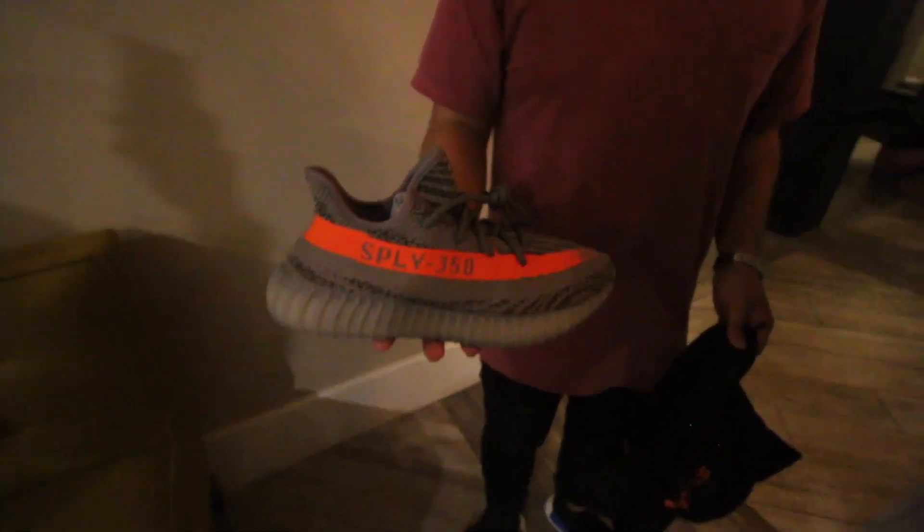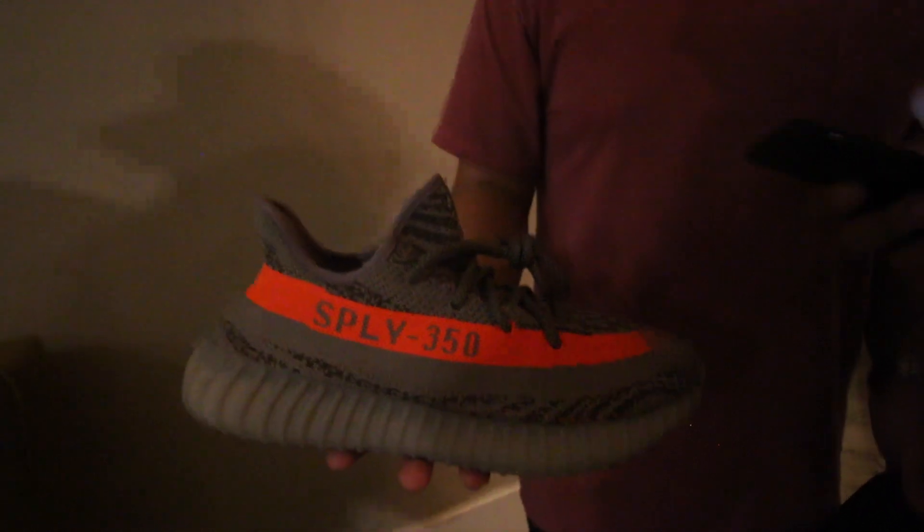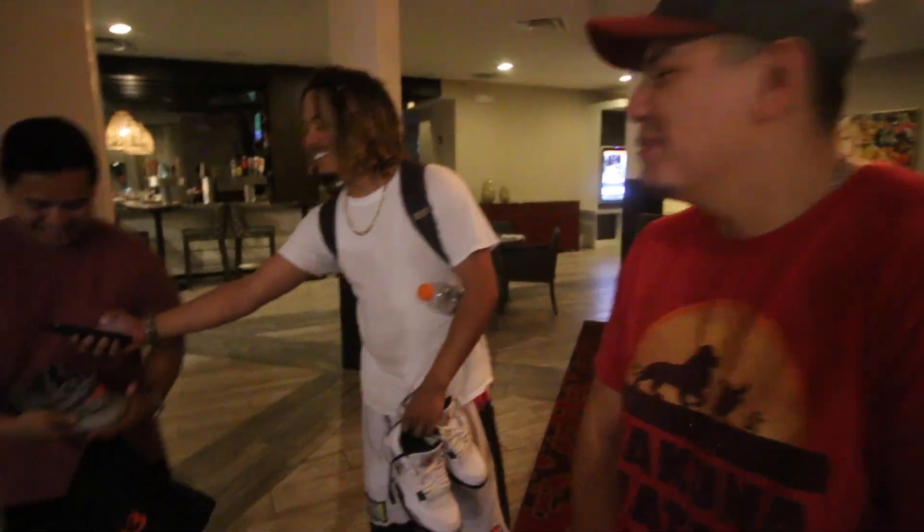What is up Sneak Geeks? It's your boy Sneaker Life back with another video. First look at the Yeezys — first look, first hand, never been seen before, first on YouTube. Upload it, hurry up boy! Who's winning? YouTubers are going crazy.